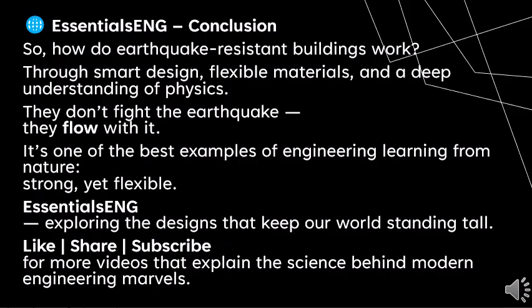How do earthquake resistant buildings work? Through smart design, flexible materials, and a deep understanding of physics. They don't fight the earthquake — they flow with it. It's one of the best examples of engineering learning from nature: strong yet flexible. Thank you for watching. Like, share, and subscribe for more videos that explain the science behind modern engineering marvels.